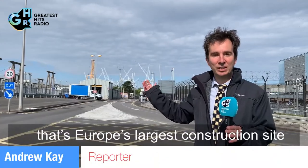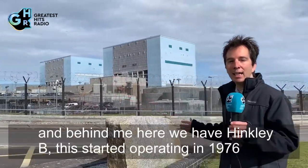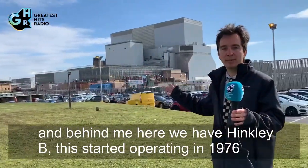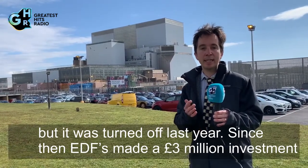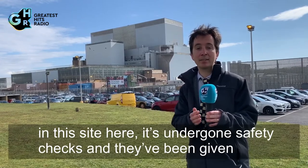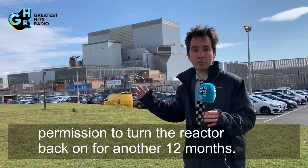Behind me is Hinkley C — that's Europe's largest construction site. On this site here we have Hinkley A, and behind me here we have Hinkley B. Hinkley B started operating in 1976 but was turned off last year. Since then, EDF has made a three million pound investment in this site; it's undergone safety checks and been given permission to turn the reactor back on for another 12 months.